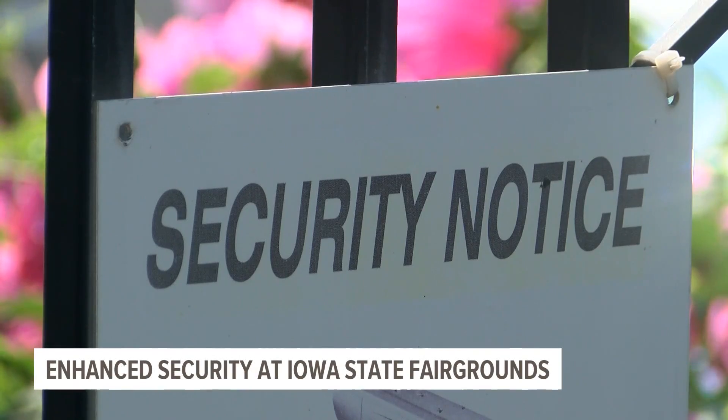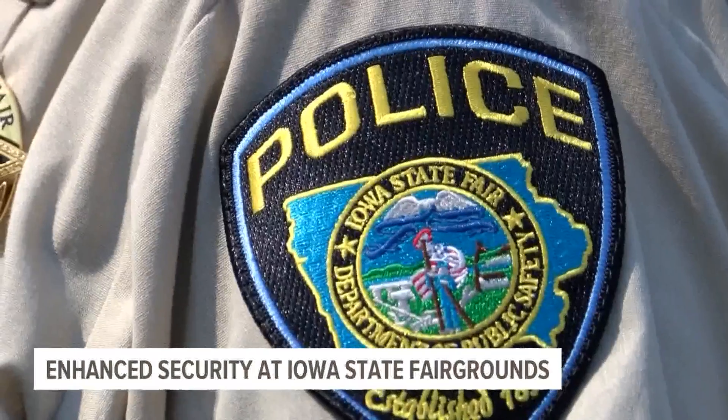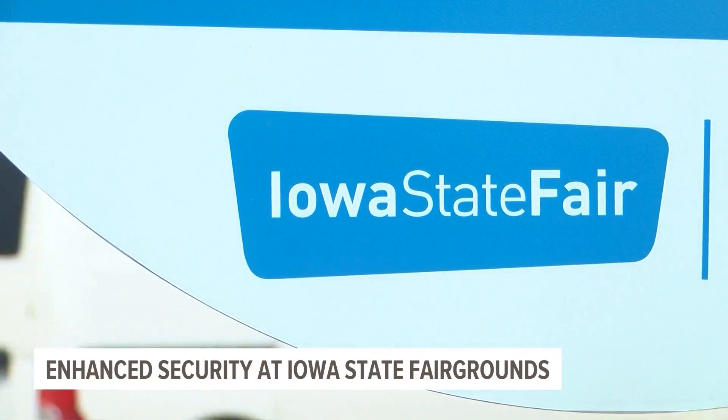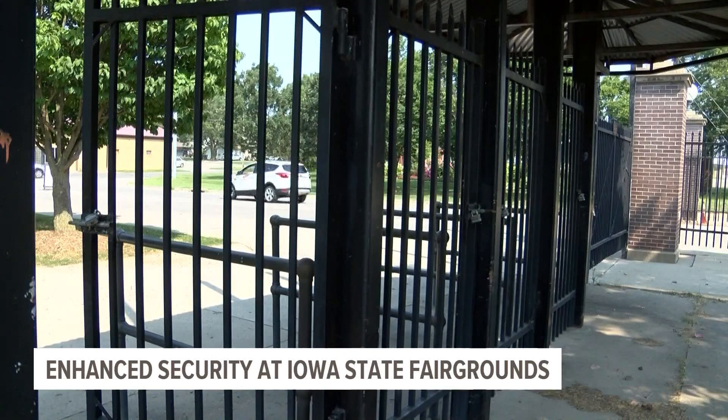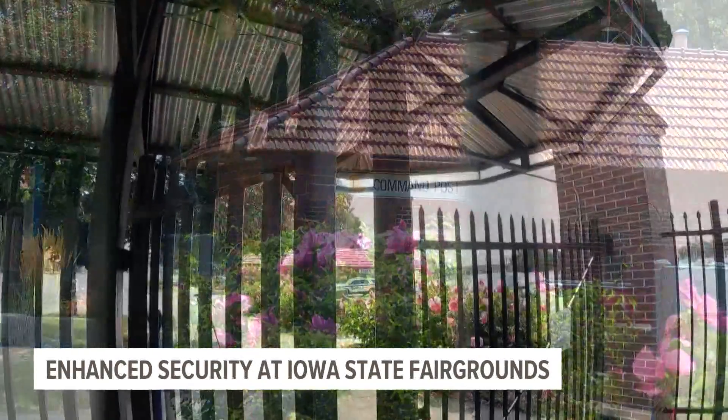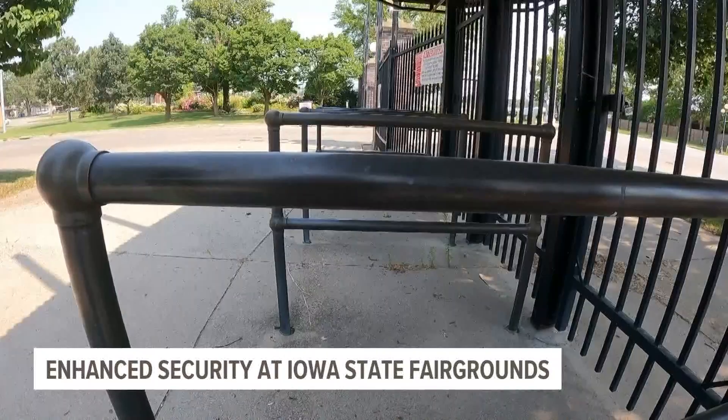You're going to see some attention-grabbing signs because, as I just showed you, getting into the fairgrounds will look different this year. An additional $300,000 to $400,000 was added to the state fair budget for safety, which will include metal detectors at all nine main gates.